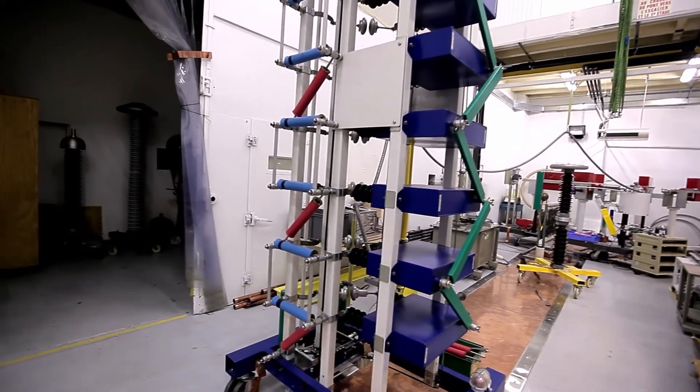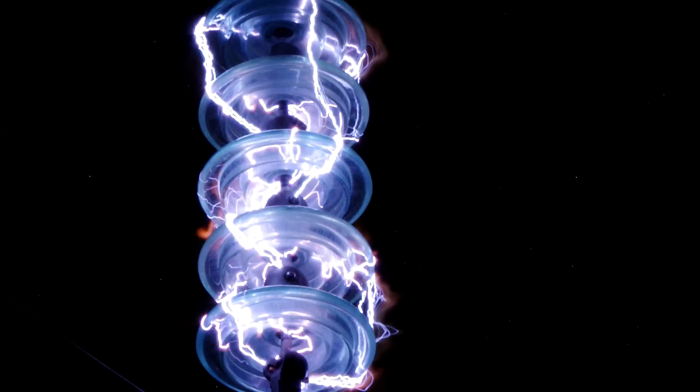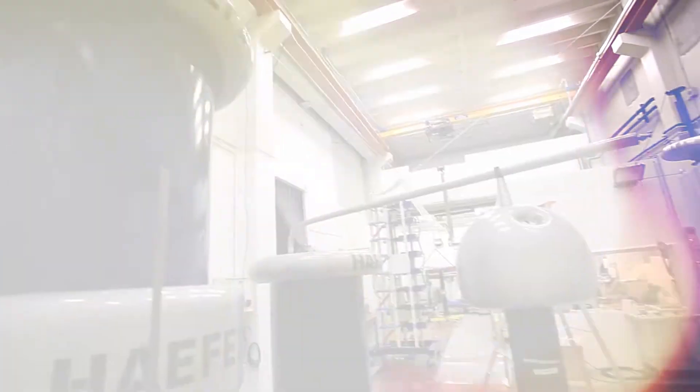With the HV laboratory, we perform dielectric tests and expertise in the following fields: power frequency withstand, lightning impulse, current impulses, and partial discharges.